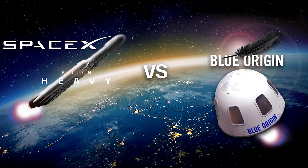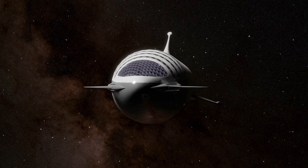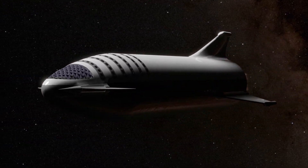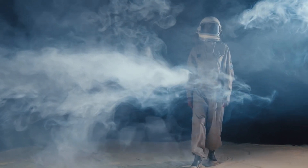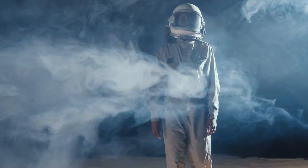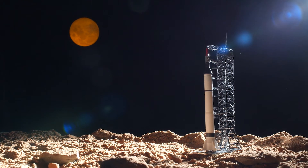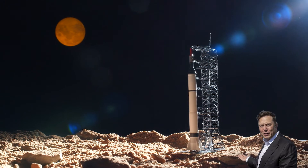Blue Origin lost its legal fight over SpaceX's NASA moon contract. A federal judge rejected Jeff Bezos' latest legal attempt to overturn NASA's multi-billion dollar moon lander contract with Elon Musk's SpaceX. The decision ended a months-long battle between the space companies of two of the world's richest men that posed a significant obstacle to NASA's plans for returning humans to the moon for the first time since 1972. The ruling makes it all but certain that whenever American astronauts return to the lunar surface, they will be traveling in a spacecraft built by SpaceX.